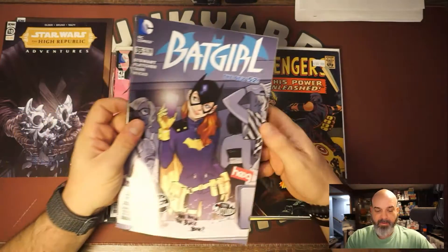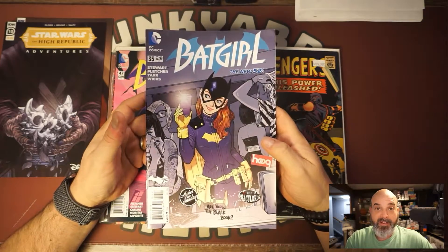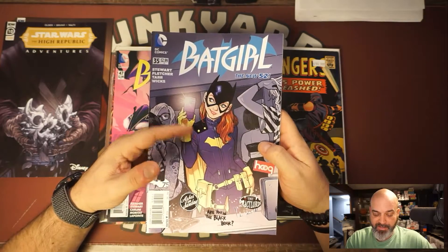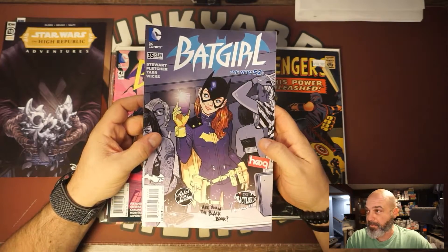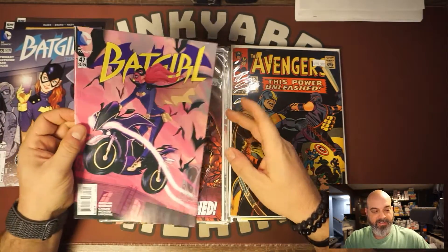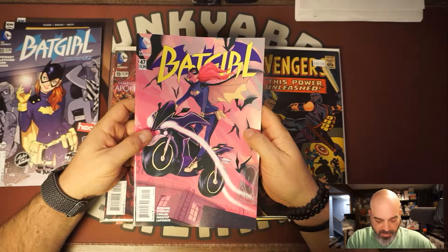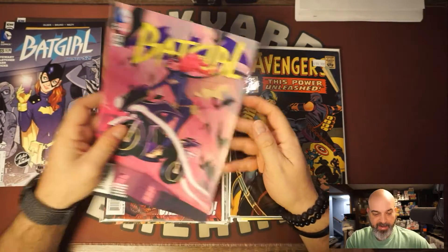Batgirl number 50 New 52, number 35. I love this Batgirl costume — I have the statue of it in my office. The motorcycle get-up for Batgirl is pretty badass. Batgirl number 47 as well. I just love this costume.